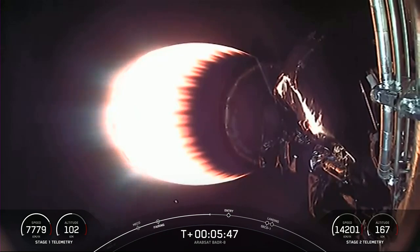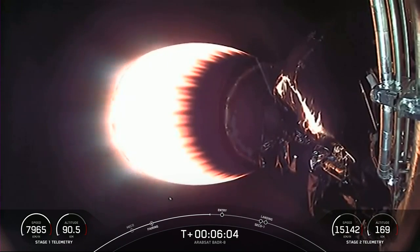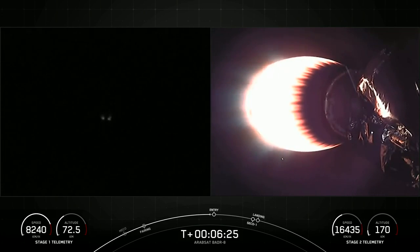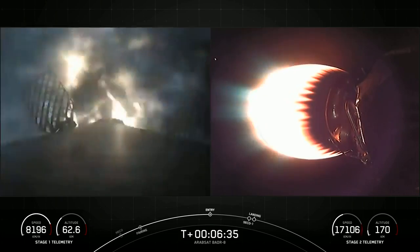Even though we are preparing for that stage 1 entry burn, we are still getting these great views from space of our second stage MVAC engine. We are expecting this burn of the MVAC to last another two minutes. We are starting to get some views from the first stage on the left-hand side of your screen now, and you can continue watching the telemetry in the lower corner. Stage 1 FTS says safety. Stage 1 entry burn startup — there's the confirmation that we've started that first entry burn.